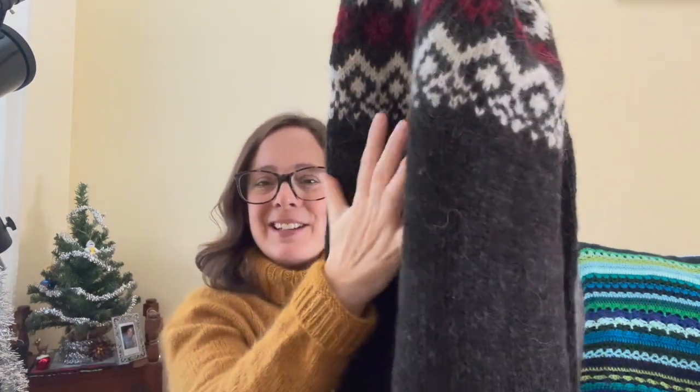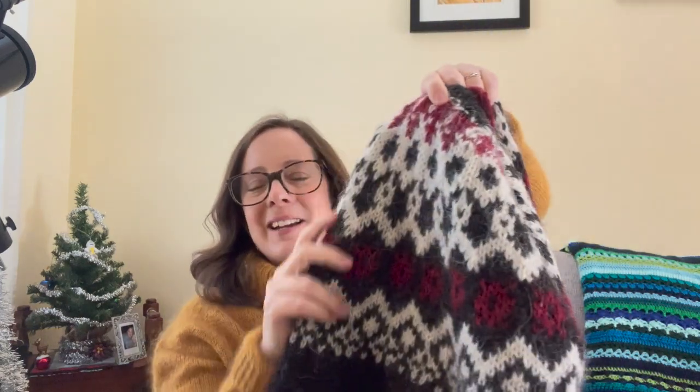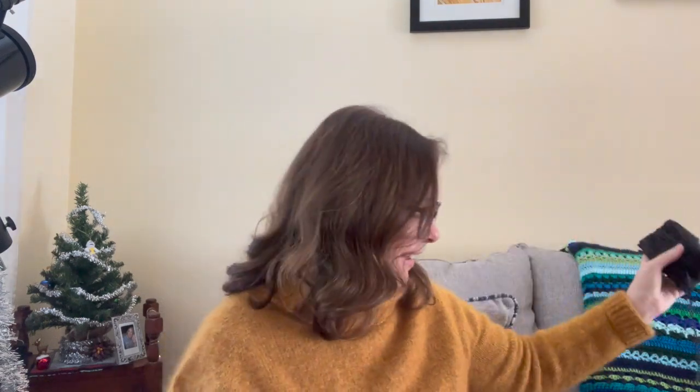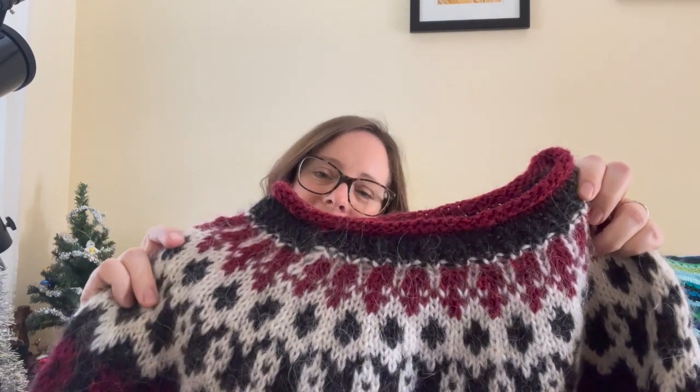I should also say, I modified the neck — I didn't do the fleece stitch single color through the body, then I kind of modified the yoke to have a few more colors. And the neckline, I used the neck from another Istex pattern that's very popular called the Riddari sweater. I was running out of black, and I could see I got kind of low and started to get nervous, so I changed a little bit and ended up doing the Riddari neck.